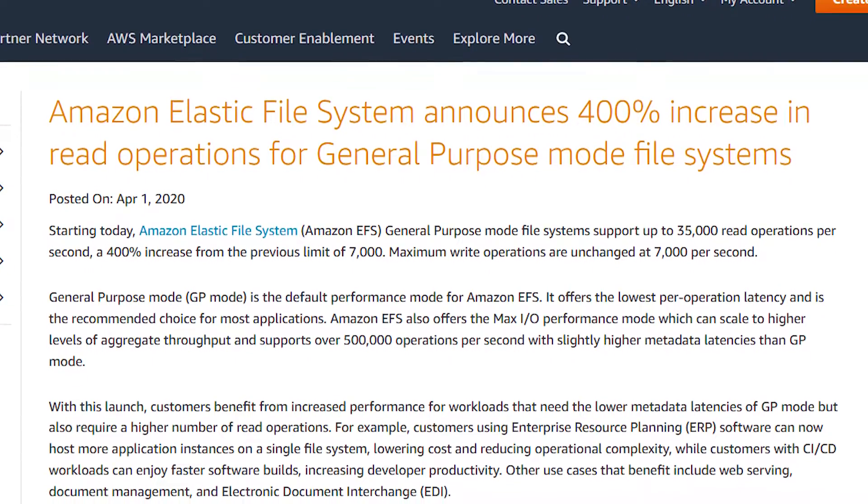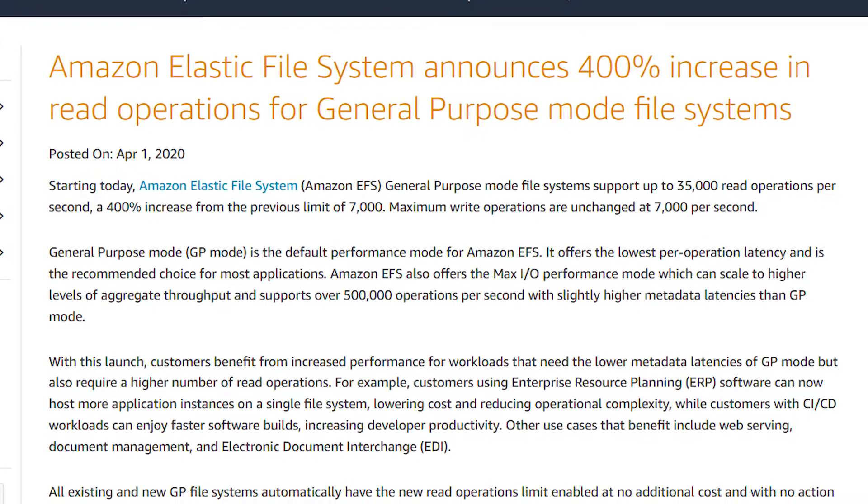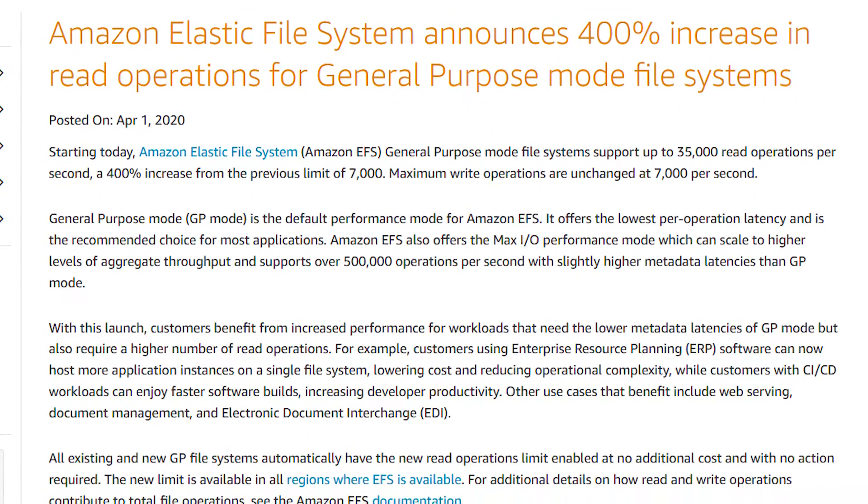What's going on guys and welcome back. It's April 1st and today Amazon announced an update to Elastic File System Service, also known as EFS.